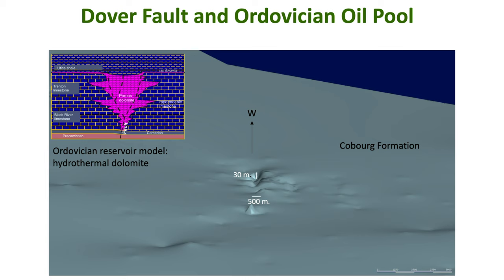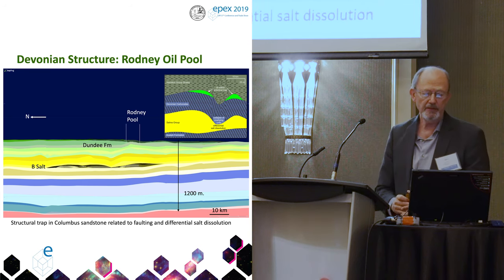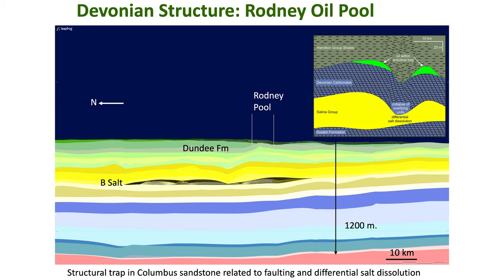I've tried to look for expression of known pools. Here's the Dover fault and the oil pool associated with it — you can see the model for this type of reservoir up there, so you can actually see that for the Dover pool. It doesn't work so well with some of the other Ordovician pools. Here's Rodney — again a differential salt dissolution case. I've turned off the B salt layers because yellow colors are used to color all the Salina groups, so sometimes you have to turn off a layer to get it to show up. Here's the reservoir model showing what sort of structure we're looking at — right through the Rodney oil pool in the Devonian.